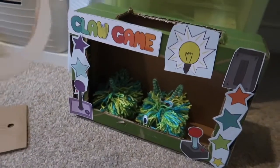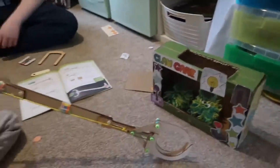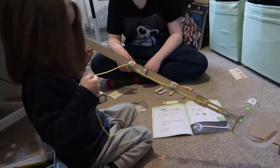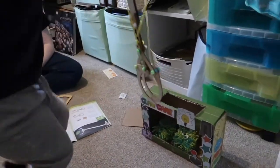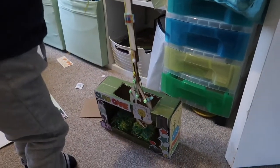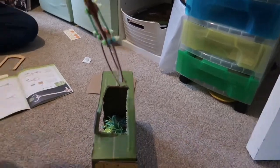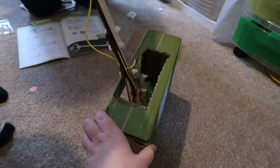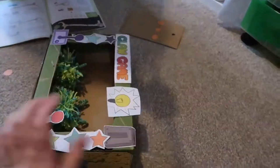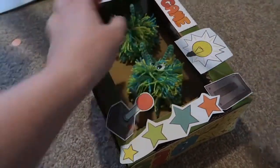This is the finished arcade game. Phoenix is going to try and use his claw. He might have to stand up and try to go in with it. You were meant to put a plastic sheet over here, but I thought it would be easier for Phoenix if we just left that open.